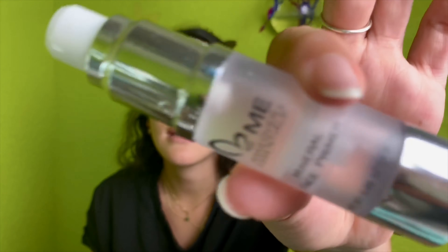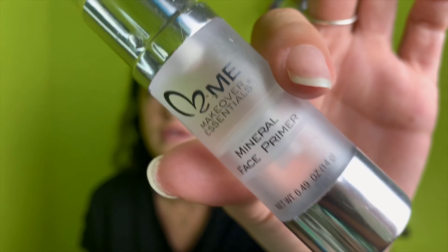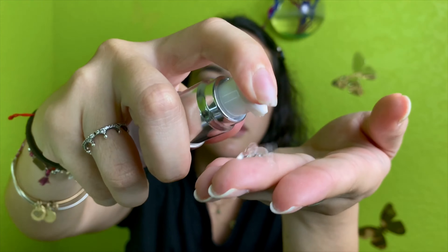At our offices, some people come in selling products sometimes, so I guess my mom bought this one from someone. I don't know the brand, but it's a mineral primer. I don't know if it's bougie — I don't think it is. So just one little pump. Why do I keep saying 'little pump'? He's not in this video!